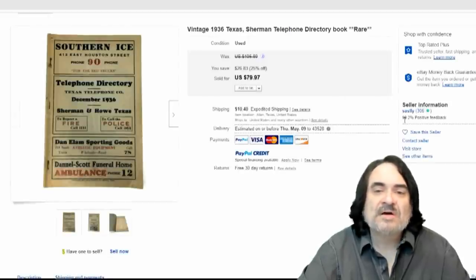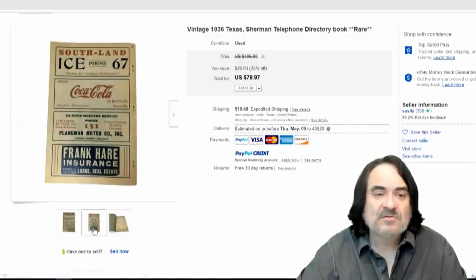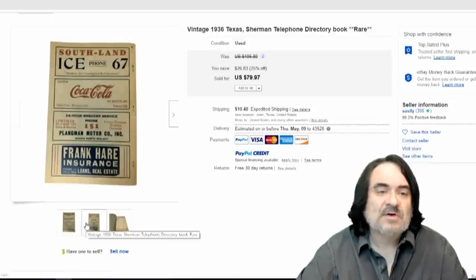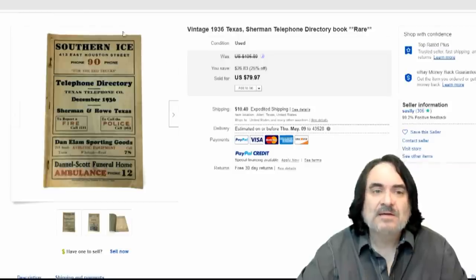Here's one from Sherman, Texas. It's a directory book too. 1936 — $80. It has other information and advertisements. It's got advertisements on the back for Coca-Cola. It's got an ice company — ice advertisements do go very well. Basically $80 on this one. The Bronx, New York, 1955 — $80, basically $77.76.